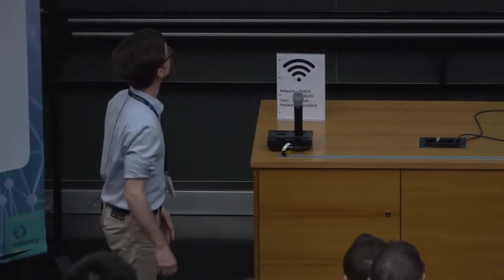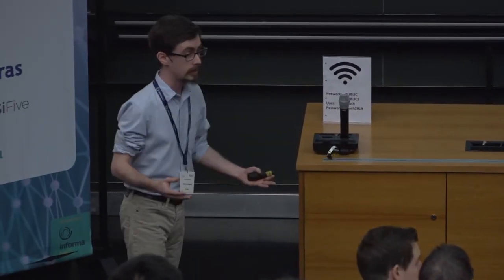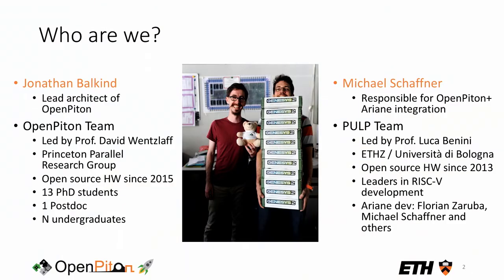I'm Jonathan Balkind, the lead architect of OpenPiton at Princeton University. I'm part of the Princeton Parallel Research Group, led by my advisor Professor David Wentzlaff. We have a number of PhD students, a postdoc, and we're looking for more postdocs. Every semester we have undergraduates working on a variety of projects related to OpenPiton. I'm Michael, representing the PULP team.